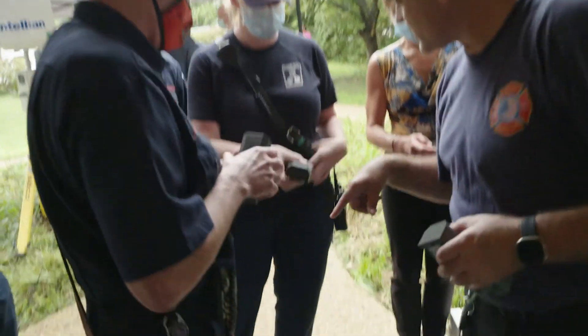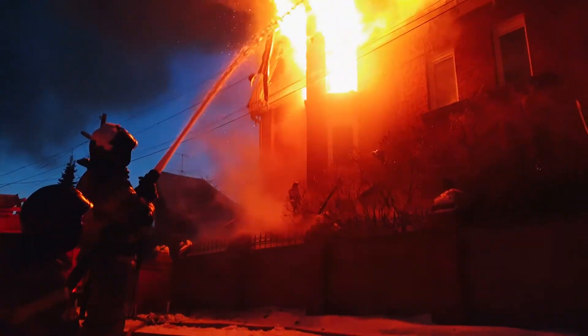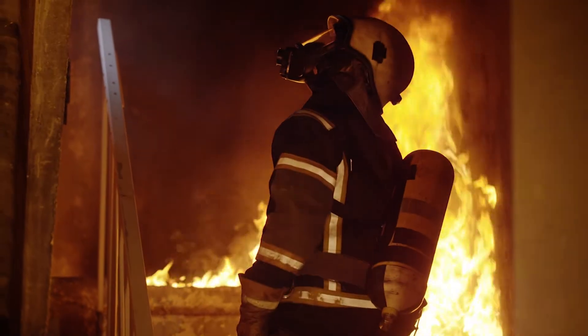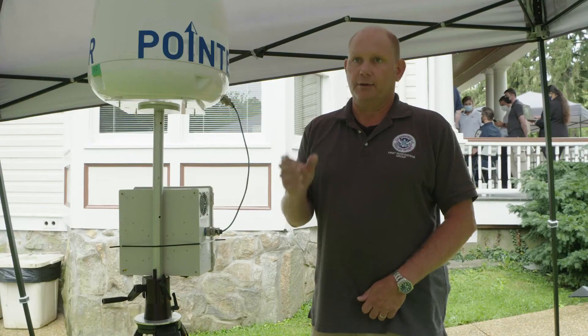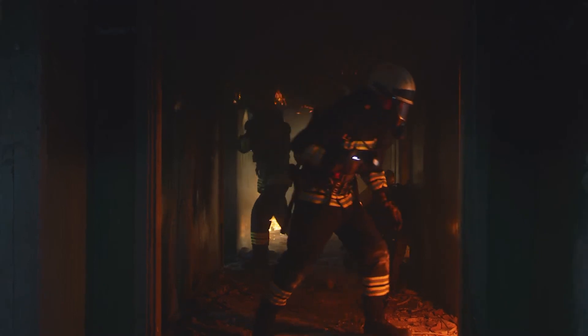It's a huge game changer because it elevates your safety factor. When you're in an environment with fire and water and things that can collapse on you or fall out from underneath you, a lot of things can happen to you, so time is of the essence. If that happens, the incident commander knows exactly where that firefighter is, and you can send other firefighters in to get them out.